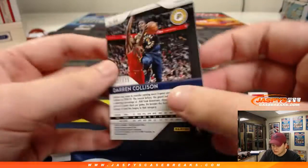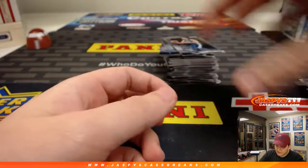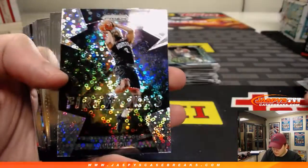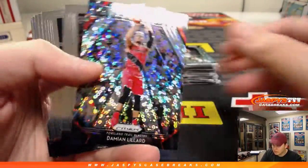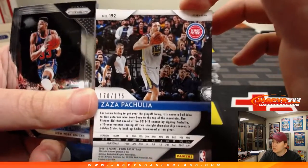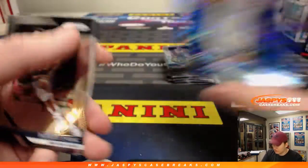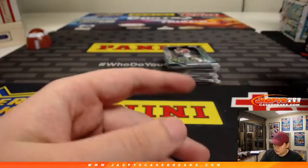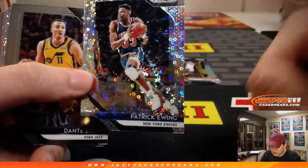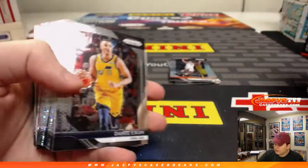There's a Russell Westbrook right there. There's a red Darren Collison — Pacers, 92 out of 125. There's James Harden. Damian Lillard. Zaza Pachulia blue, Warriors — number 175, Pistons actually, in the Warriors uniform. There's a Pat Ewing. And these are exclusive to the Fast Break — I kind of like them, they look pretty nice in person.